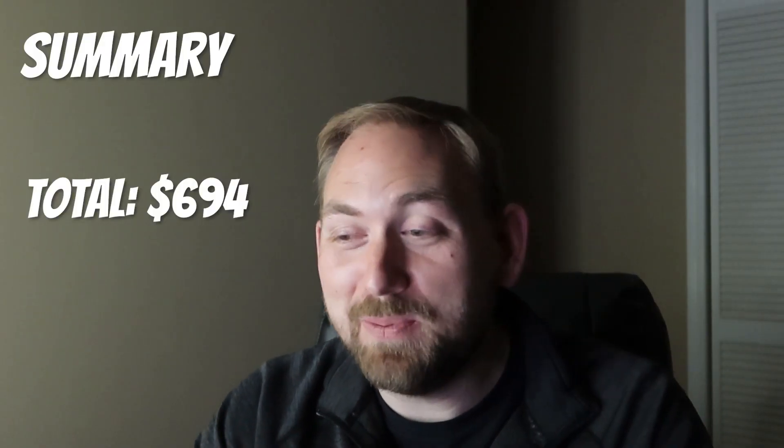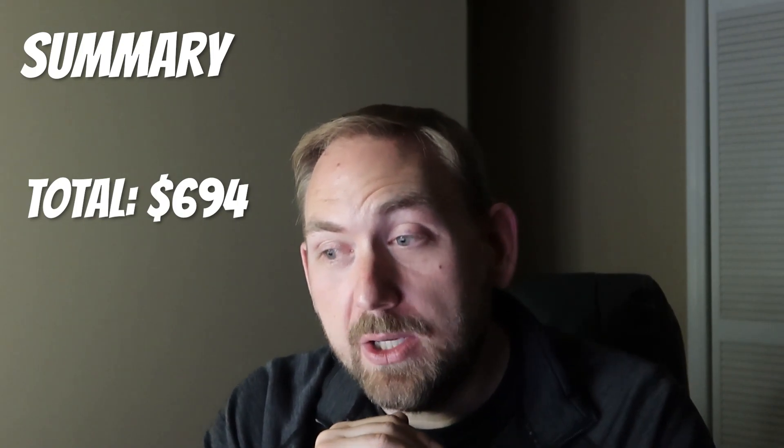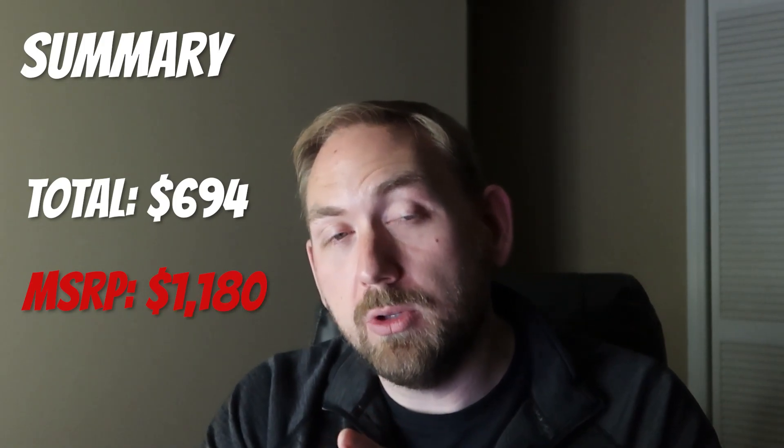Let's get into the numbers - everyone's favorite part. The total paid for all of these sets was $694. The total was actually $697 but that's because I picked up some chocolate chip muffins. For the Lego we spent $694 at one store.